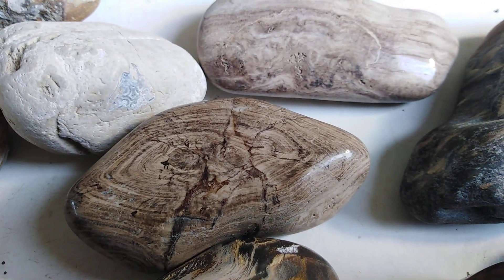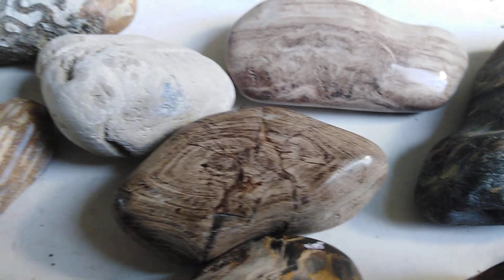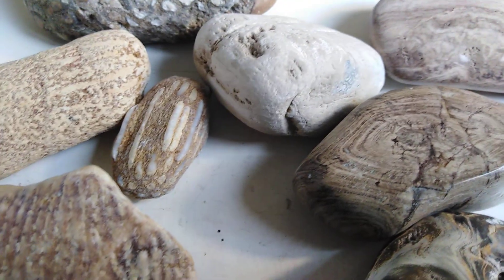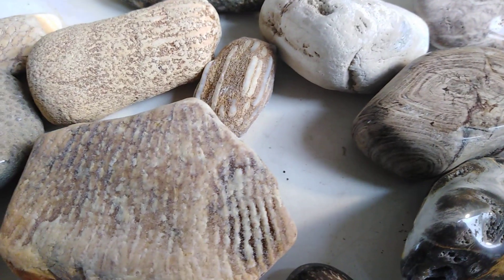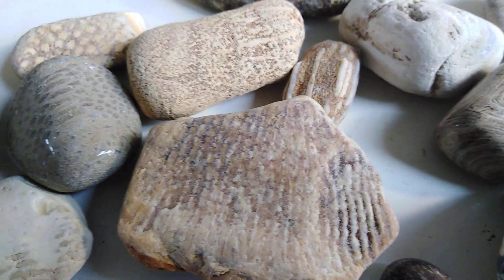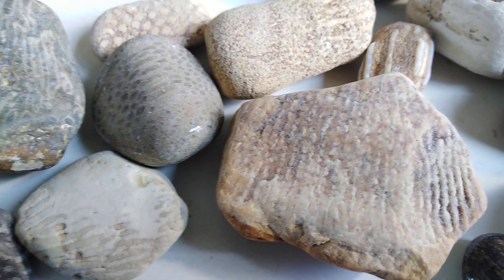Obviously other things catch your attention while you're looking for rocks, and I didn't pay much attention to them at the time, but I realised they were slowly building up a small collection of fossils.